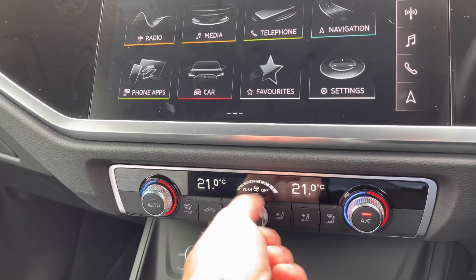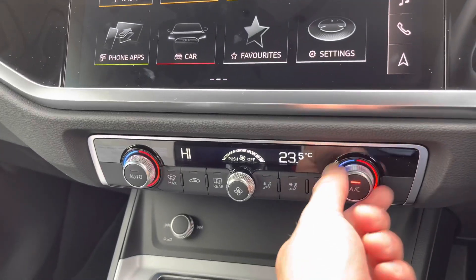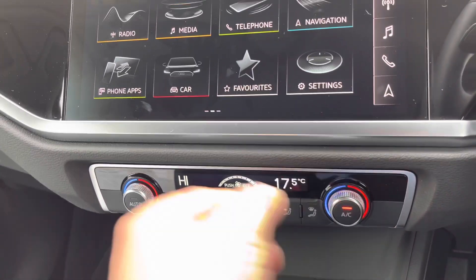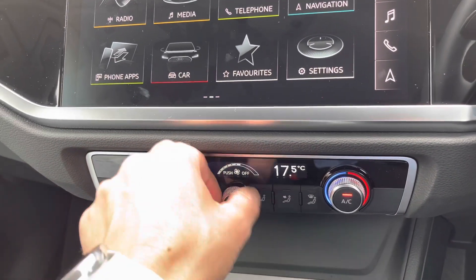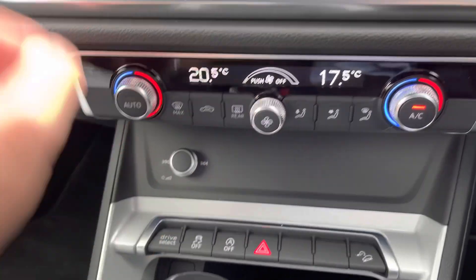Moving down then we've got our air conditioning — dead easy to use. Turn on, set the temperature and away you go. This is also the main volume control for your radio.